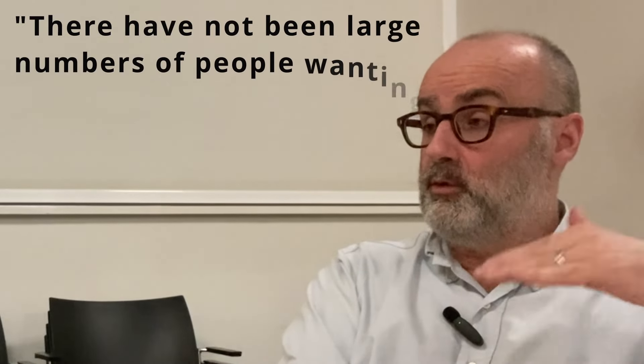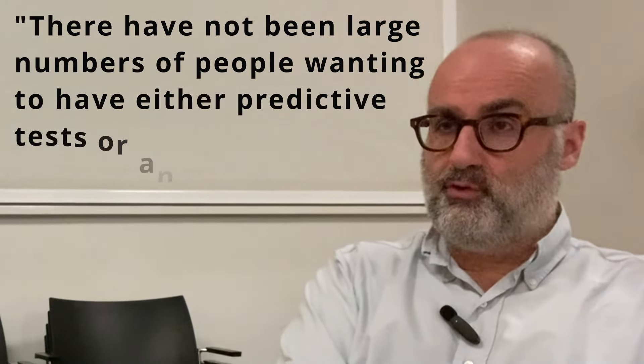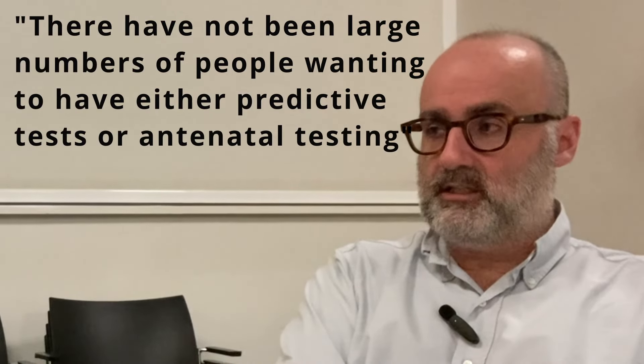Broadly speaking, in families with Parkinson's there have not been large numbers of people wanting predictive tests about the future, or pre-conception or antenatal testing. Parkinson's, although it gets worse over time, tends to respond quite well to treatment. All of us inherit things from our parents — some protective against cancer, heart disease, stroke, some increasing risk — and most of these things we can't currently measure.